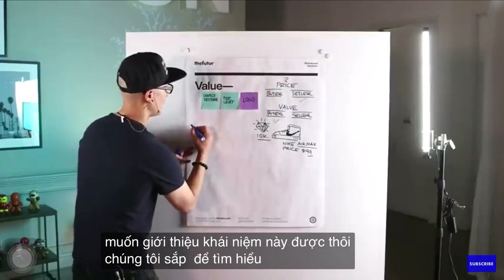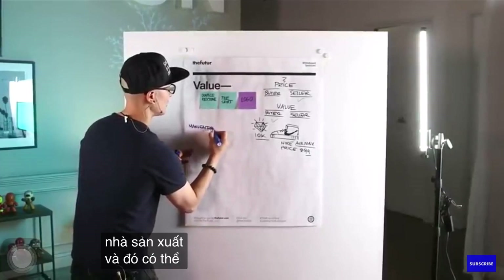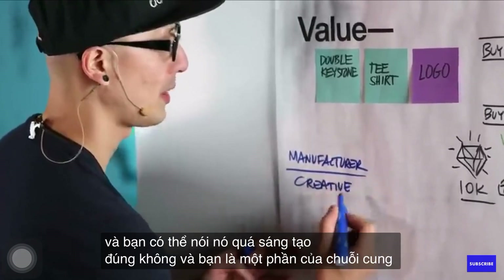Introduce this concept. We're about to learn something. So there's a manufacturer, and that could be you. And you could say it's creative too. And you're one part of the supply chain.